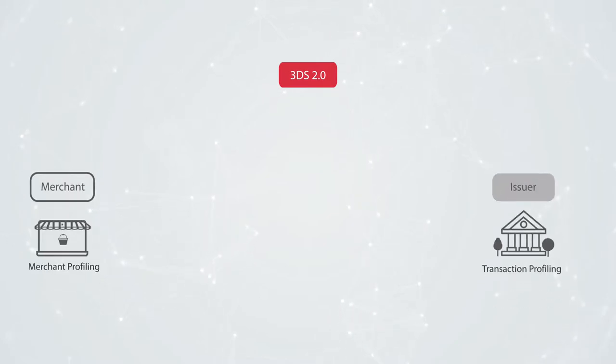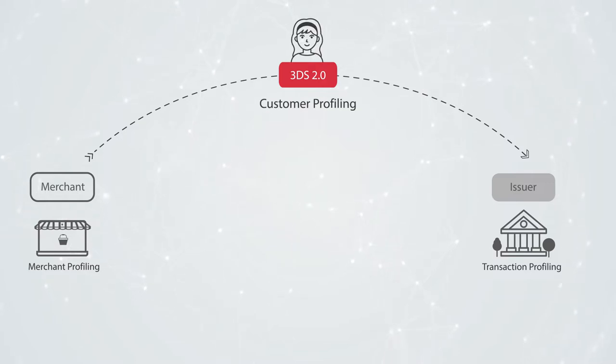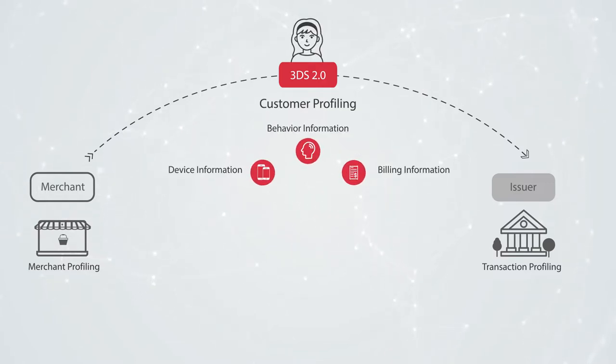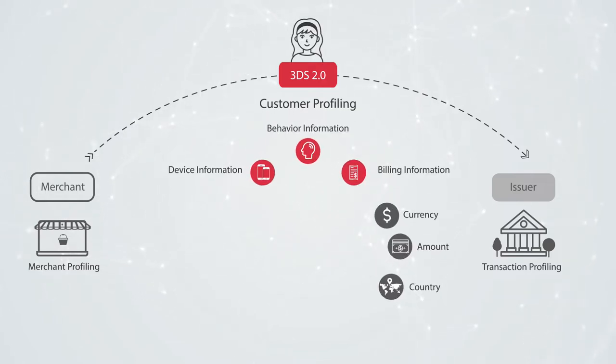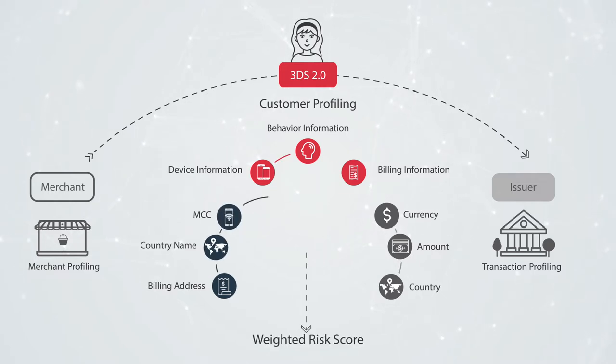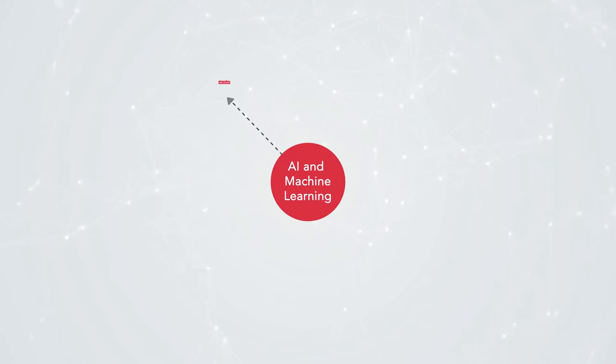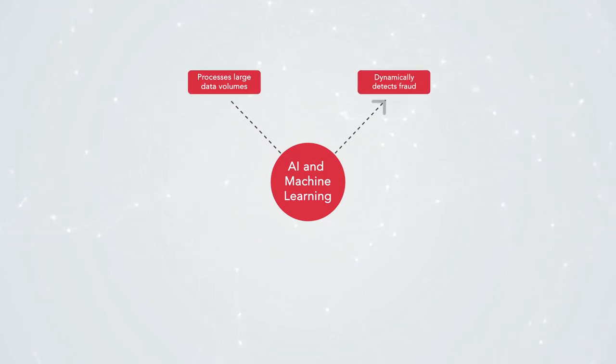Merchants and issuers exchange greater contextual data to determine if the transaction was initiated by a legitimate cardholder. This includes merchant data, cardholder details, device specifications, location details, and transaction-related parameters. To create dynamic customer and merchant risk profiles, sophisticated machine learning algorithms help issuers learn with each transaction and improve the accuracy of risk assessment accordingly.